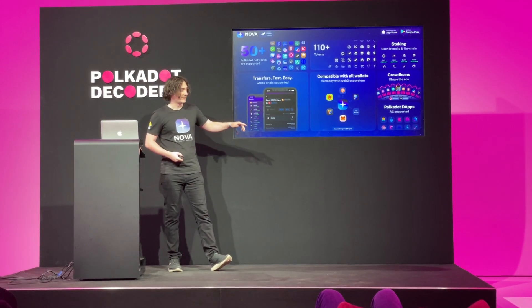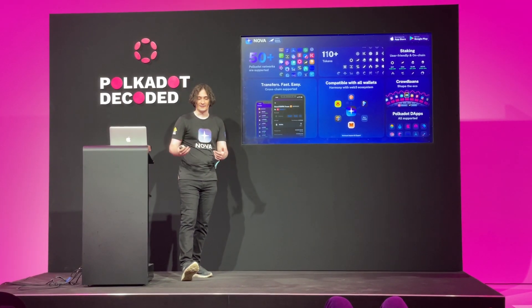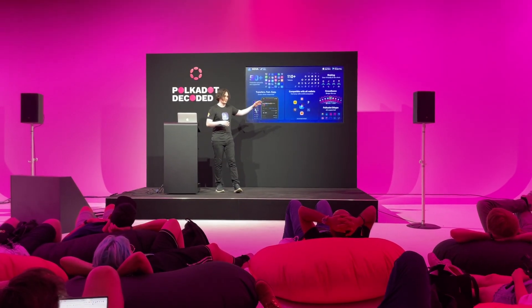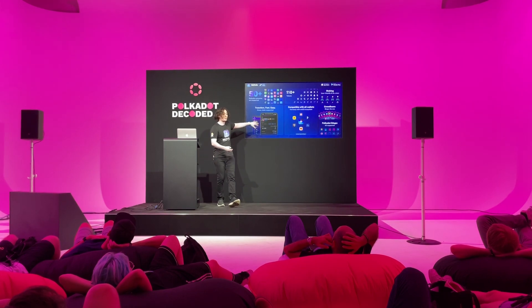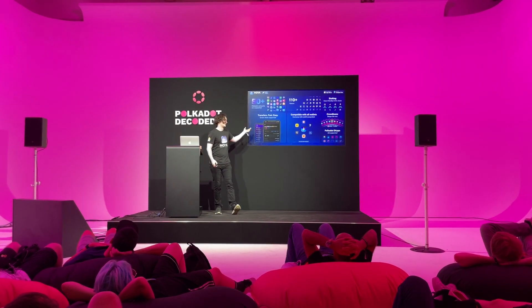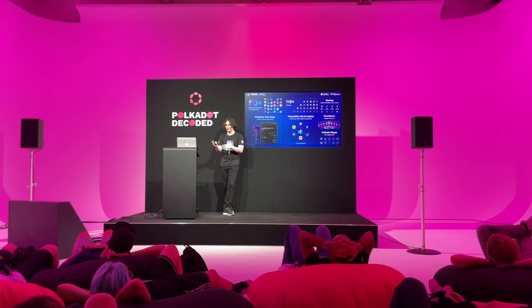With NOVA, you have support for all parachains, all relay chains like Polkadot and Kusama, and also ecosystem networks like Aleph Zero, Polkadex, and other networks. You can manage all assets — tokens inside Moonriver, Karura, and all networks with multi-asset support. Cross-chain transfers are currently under Google Play and App Store review, but we will release them this week, so you'll be able to move assets across chains.